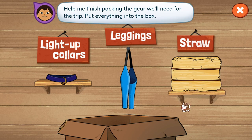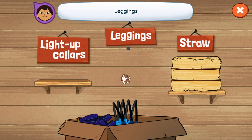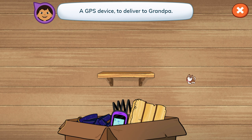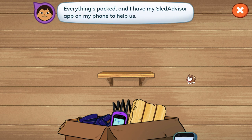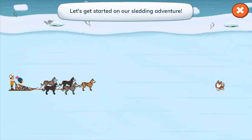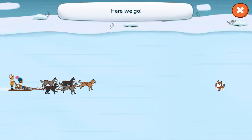Help me finish packing the gear we'll need for the trip. Put everything into the box: light-up collars, leggings, straw, and a GPS device to deliver to Grandpa. Everything's packed. And I have my Sled Advisor app on my phone to help us. Let's get started on our sledding adventure. Three, two, one, go!